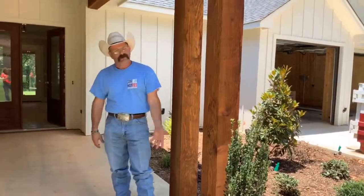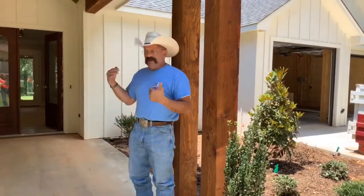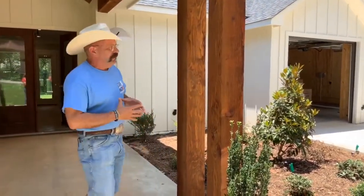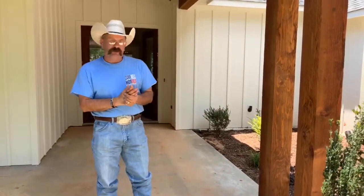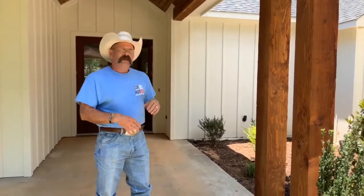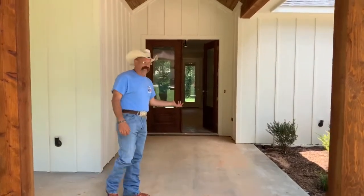A lot of times we put houses on the market right when we start building them, but then it takes four or five months and people wonder why it's been on the market so long. This one and the one next door we built at the same time but decided not to list until we were almost finished. We put it on the market with Matt McKeethan over at Excel Properties about two weeks ago. We're right at 2,400 square feet and listed at $369,000.